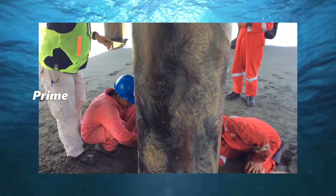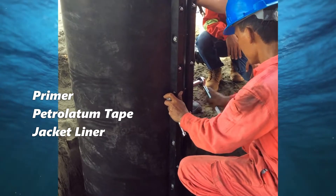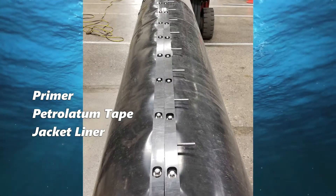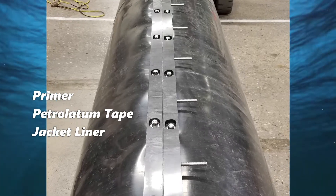Tidal Wrap is a proprietary system that includes a primer, anti-corrosion and antibacterial petrolatum tape that displaces oxygen and water, underneath a heavy-duty jacket liner installed with a stainless steel bolt and nut closing system, providing mechanical protection from the elements.